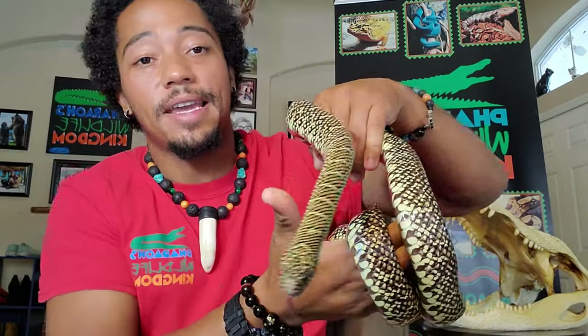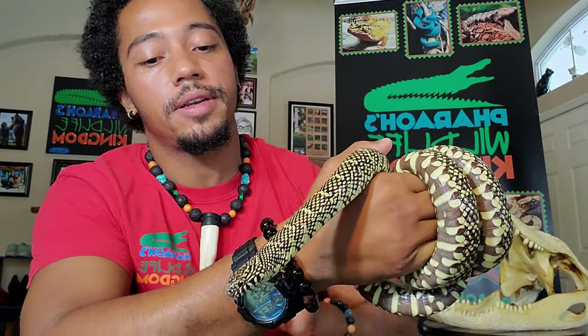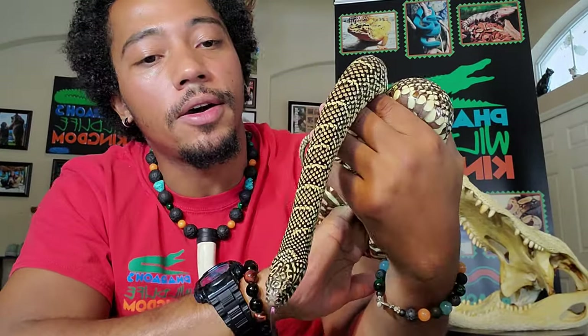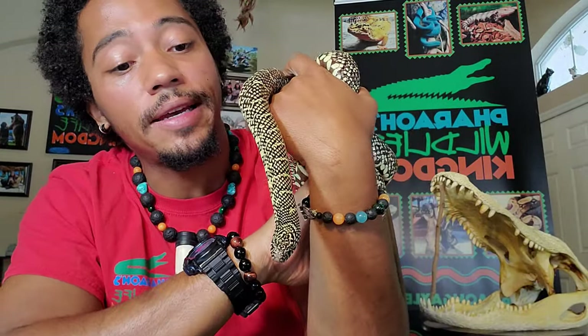I love taking this snake with me for wildlife demonstrations here in Florida because he is native to Florida. I think it's very important for people to know the wildlife that actually lives around them.